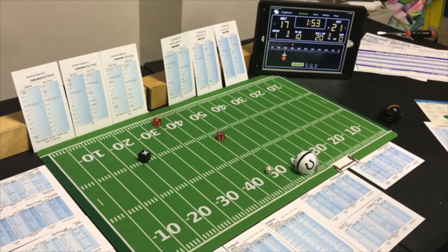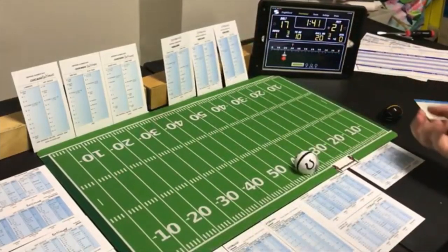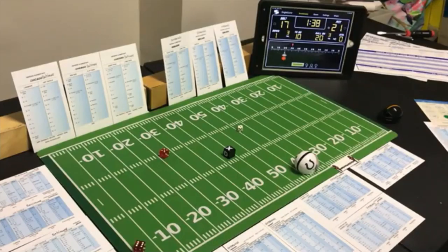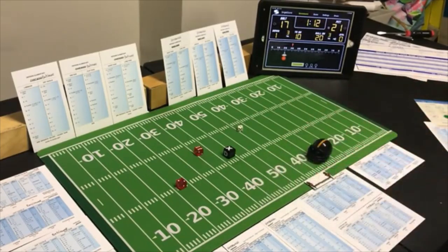Going for it — end run with the halfback, need something huge. Looking for the pass — an 11 end run on the halfback — only 8 yards. Checking offensive penalty — it doesn't refer back. Pittsburgh takes over there. Probably a foolhardy call but they had to try something.